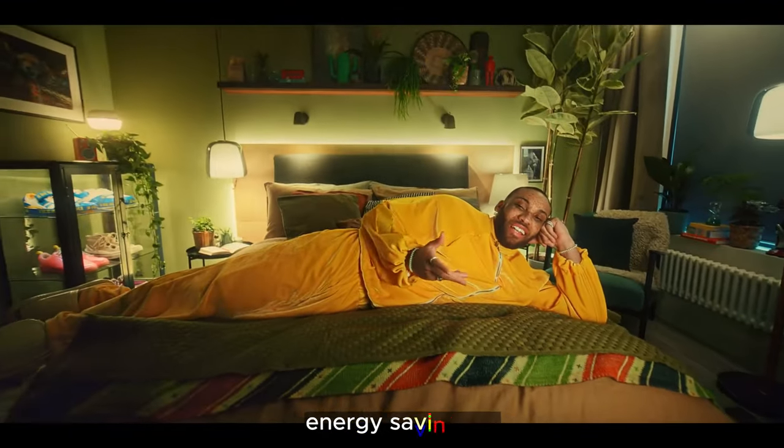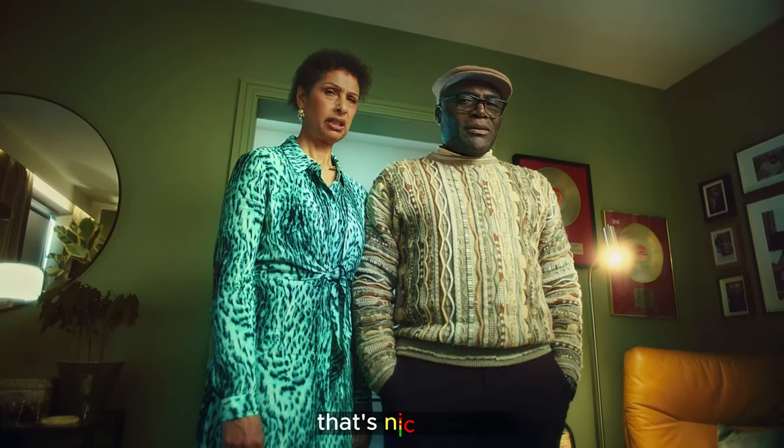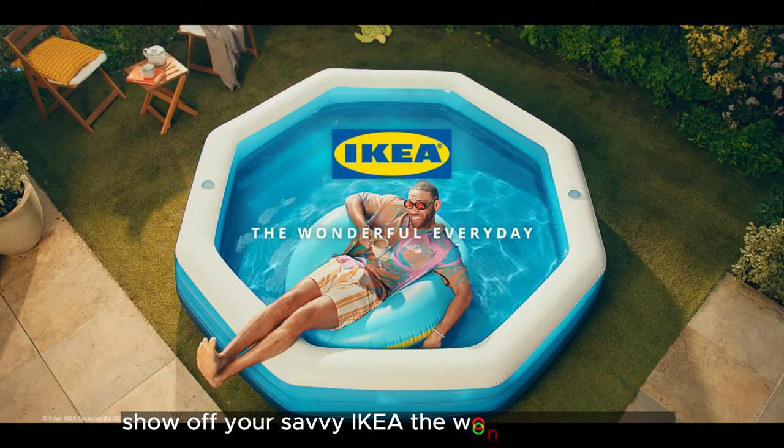Energy-saving life — that's nice, Joseph. Show off your savvy. IKEA: the wonderful everyday.